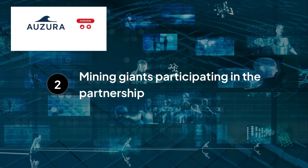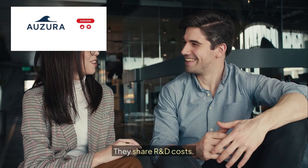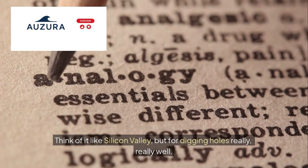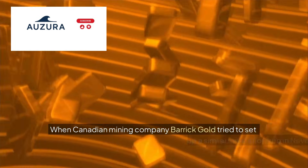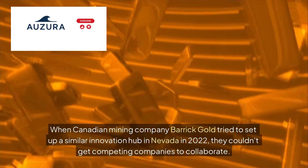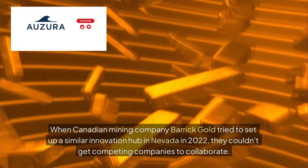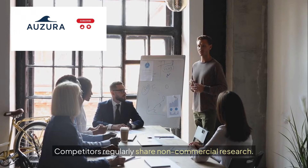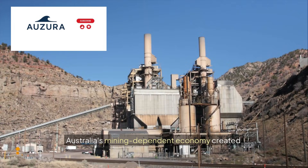The Deep Exploration Technology Cooperative Research Centre brings together 38 organizations — universities, mining giants, and tech startups. They share data and R&D costs. No other country has this model at scale. Think of it like Silicon Valley, but for digging holes really well. When Canadian mining company Barrick Gold tried to set up a similar innovation hub in Nevada in 2022, they couldn't get competing companies to collaborate. In Australia, competitors regularly share non-commercial research. This isn't philanthropy — it's strategic. Australia's mining-dependent economy created necessity-driven innovation.